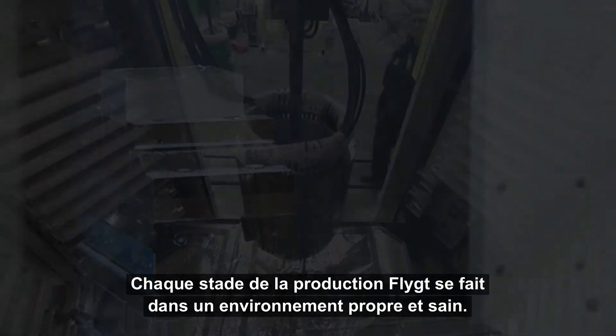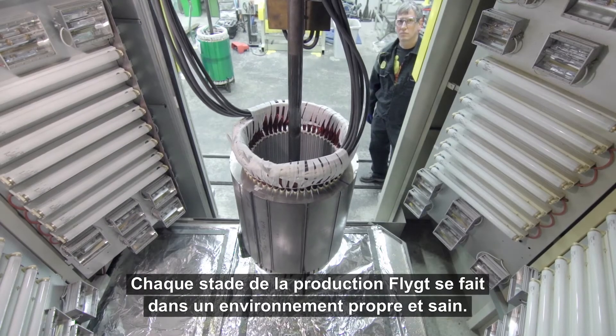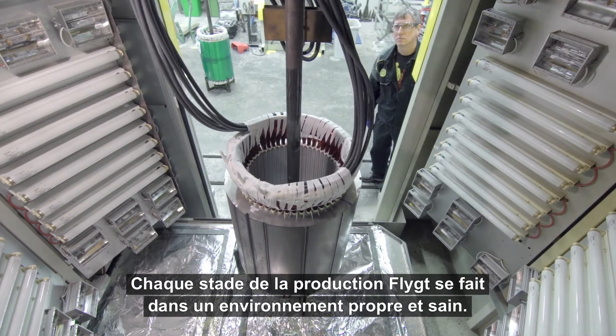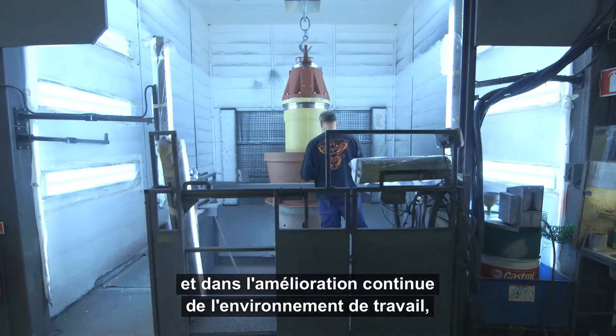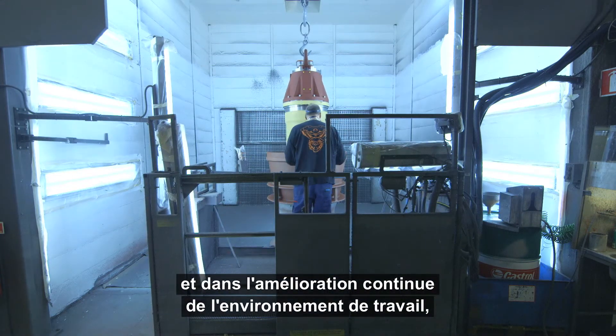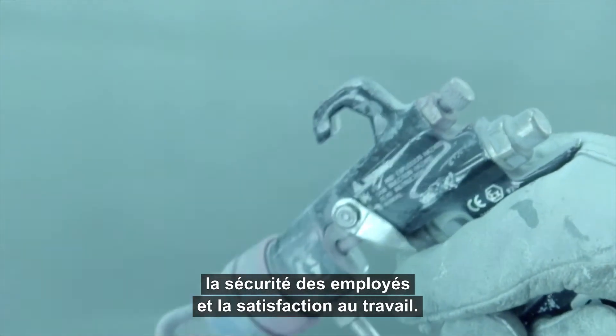Every stage of the flight production is carried out in a safe, clean environment. Xylem has invested heavily in cleansing equipment, recycling systems, and in continually improving working environments, workers' safety and job satisfaction.